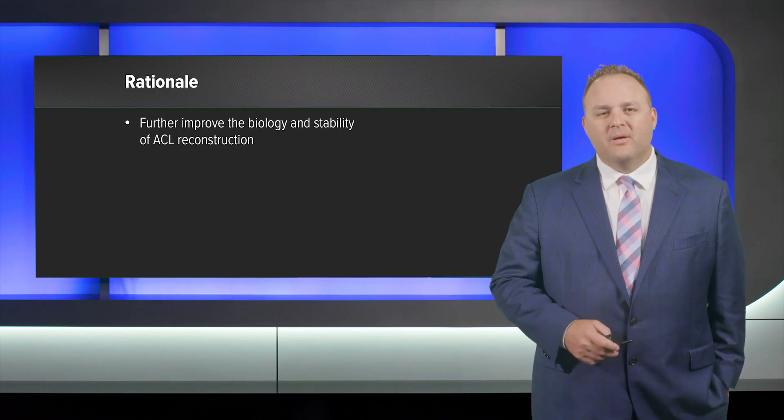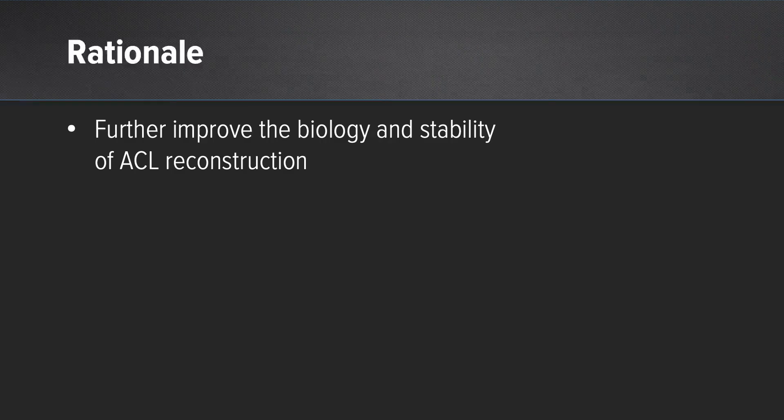Those publications led us, about four years ago, to ask: how can we improve on a great technique — the all-inside ACL reconstruction — and make it stronger and heal better long-term? Our goal was to further improve the biology and the stability of the ACL reconstruction.